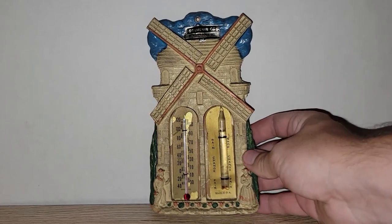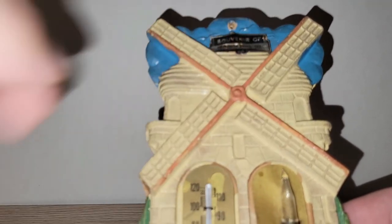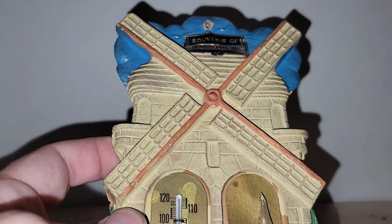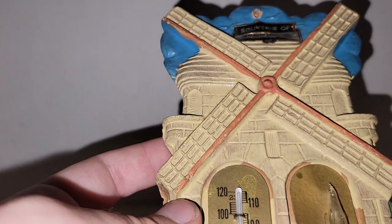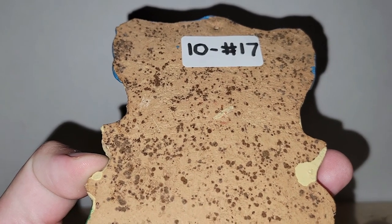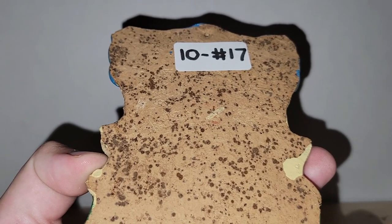This is a really fun piece — it's a windmill thermometer and it's even got a rain gauge on it. It's Pennsylvania Dutch and the material looks like chalk or plaster of some sort. It's a souvenir from Rehoboth Beach in Delaware. If you have a vintage thermometer wall this would be a great addition. I'm asking ten dollars for it — number 17.